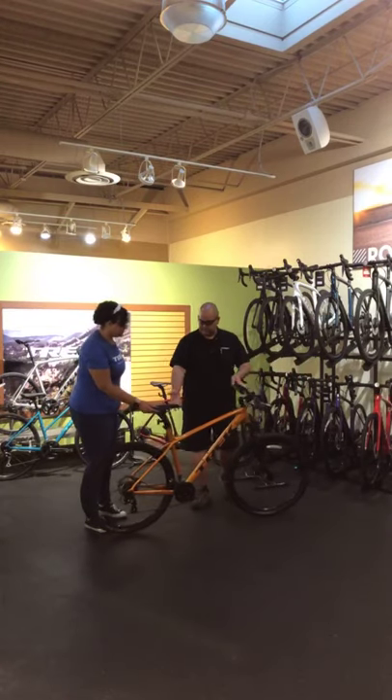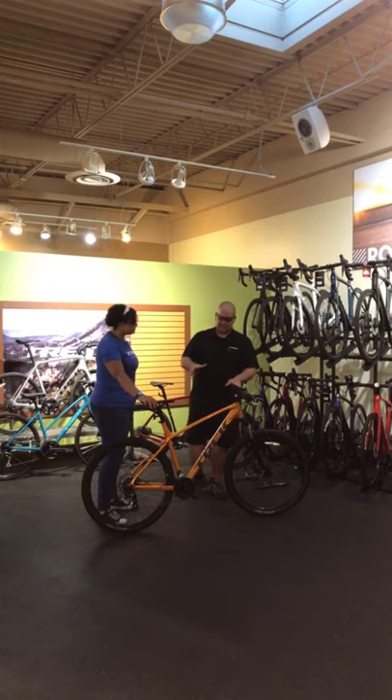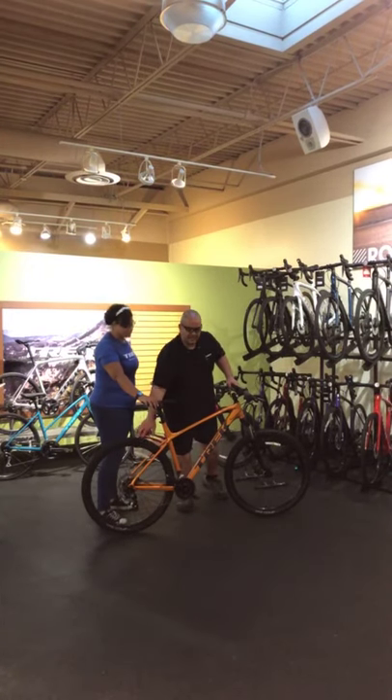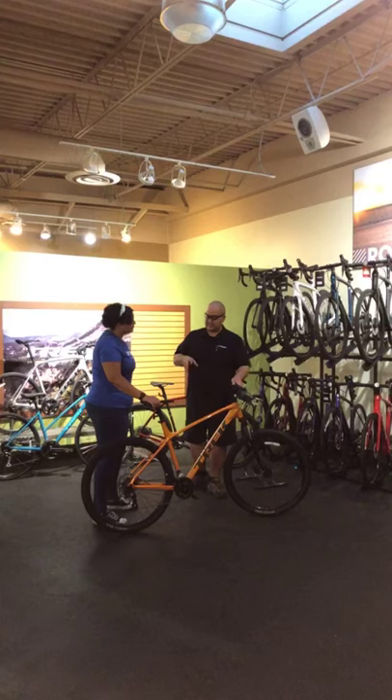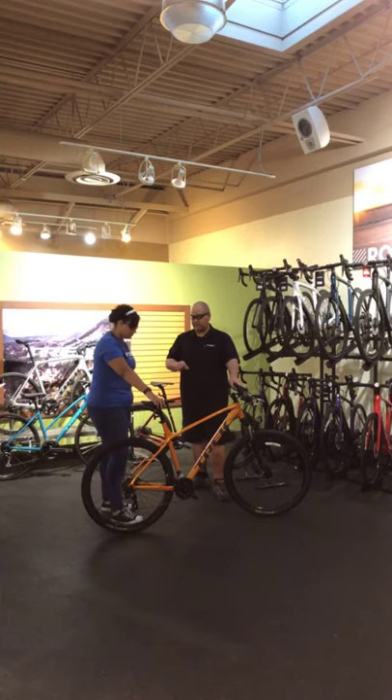This particular one is a Trek Marlin 5 — a basic mountain bike, easy to identify by the large knobby tires. A mountain bike is going to be ideal for riding off-road. Think about it like a Jeep — large, big knobby tires, great for going off pavement. Loose terrain, mud, logs, rocks, getting dirty. You can ride it on the road, but it's going to take a little bit more effort to do so.